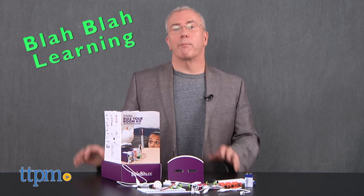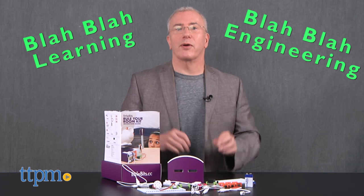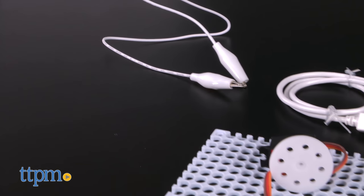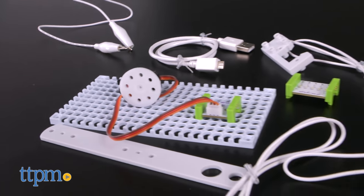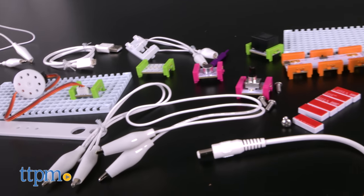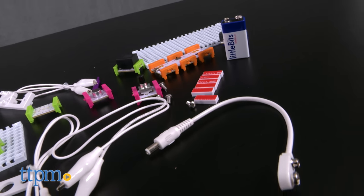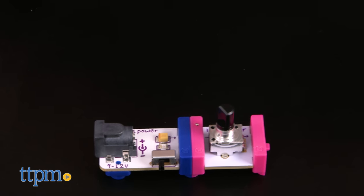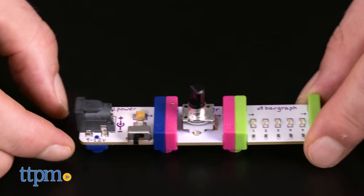I could go all blah blah learning, blah blah engineering on you, but I'm not going to. That stuff's a given with this set. What is truly genius about this is how much fun it is. The learning is there and it's done brilliantly, but for learning play, hands-on experiential activities are truly the best because kids are actively engaged in solving problems and building things they want.